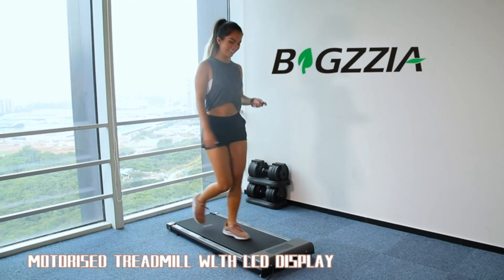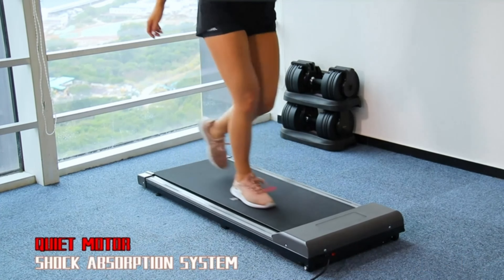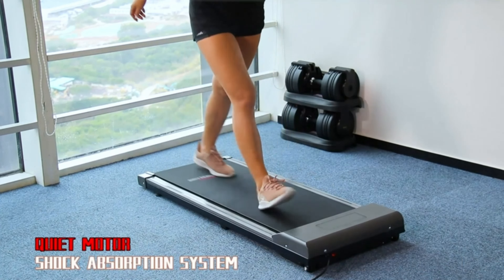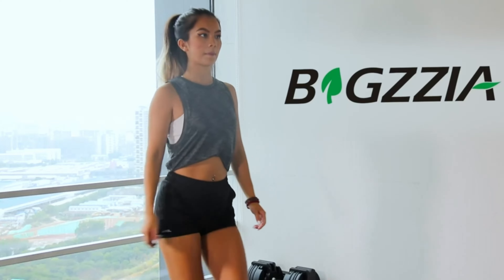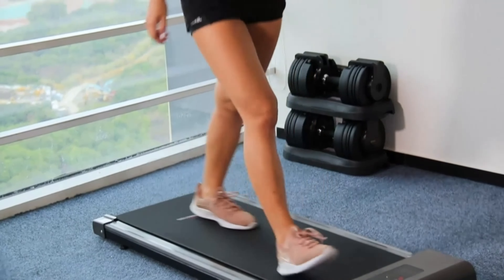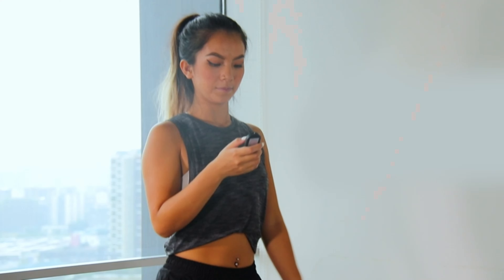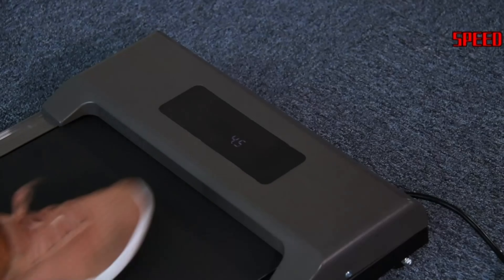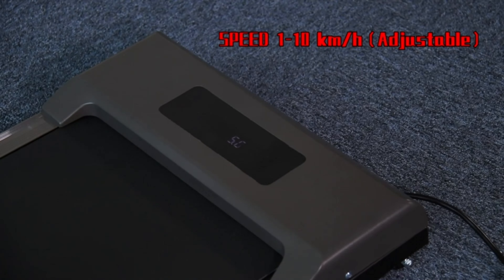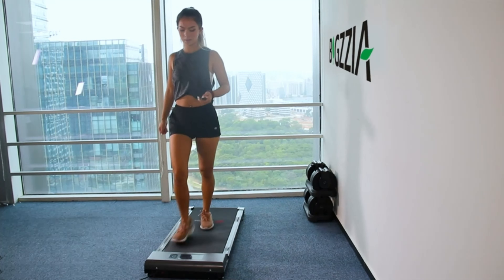Lastly, we got the Bigsia Motorized Treadmill. It is currently priced at $189.99, down from $199.99. The Bigsia Motorized Treadmill is the perfect solution for those who want to stay fit and healthy but don't have the time or space to go to the gym. With a range of speeds and a built-in LCD screen, you can easily adjust your speed and read important data.